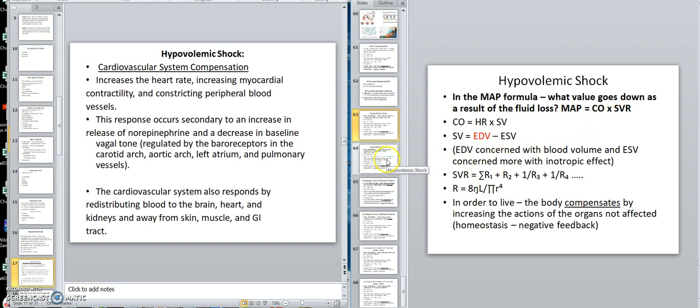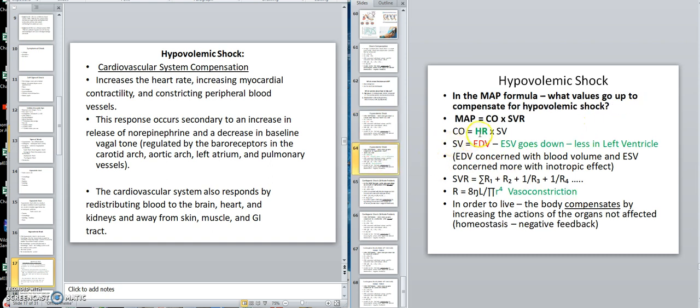Then we said, what would go up to compensate? Well, one thing — heart rate could increase. Another thing would be a stronger left ventricle squeeze. If you have a stronger left ventricle squeeze, there would be less in the tank. A stronger inotropic effect, and also vasoconstriction would come in.